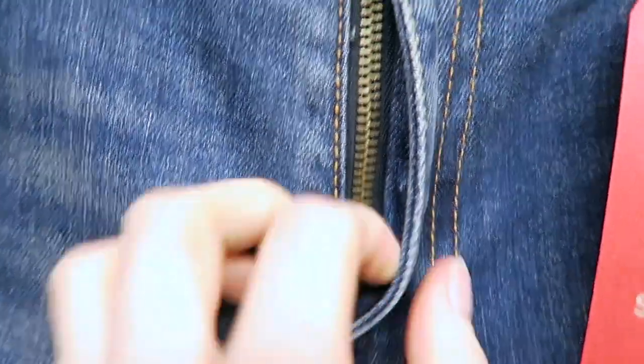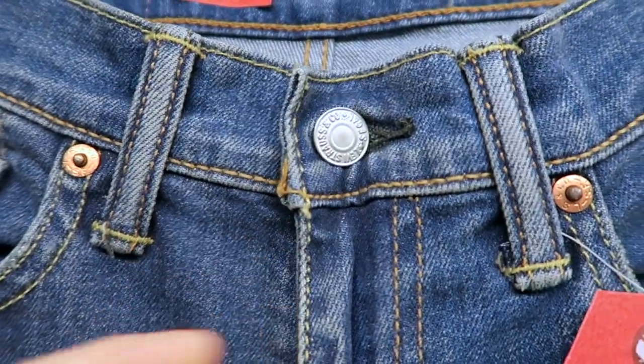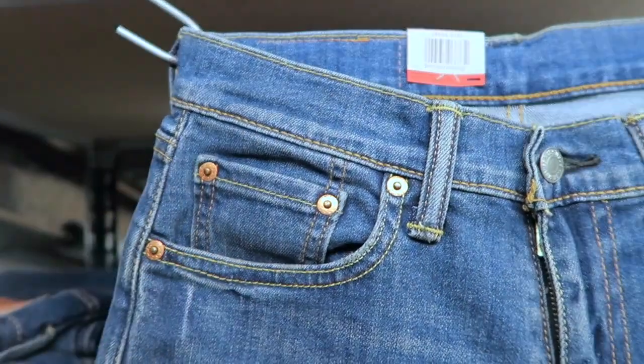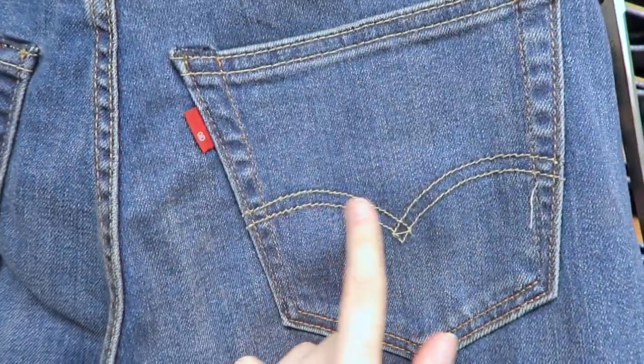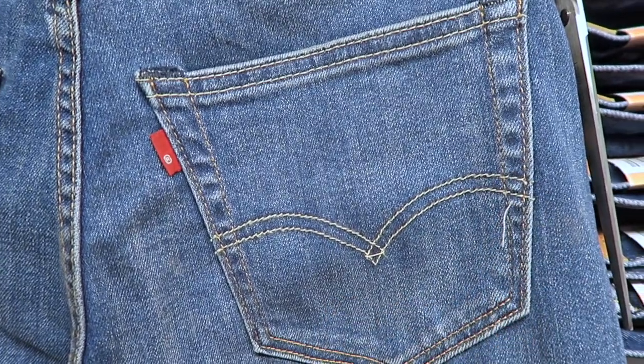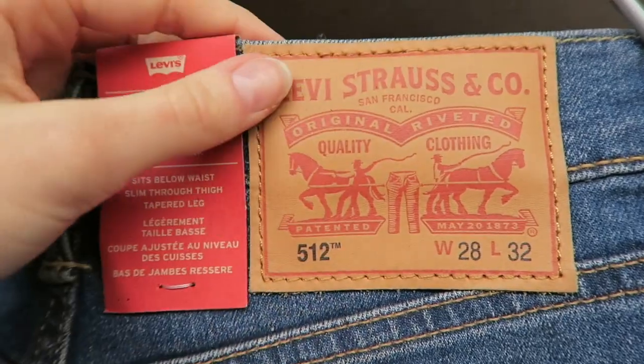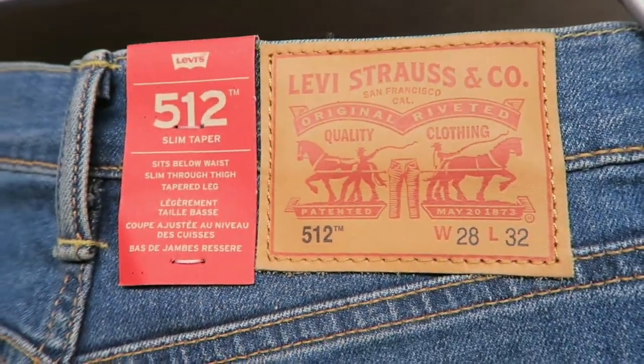They have a zip fly with a button closure and feature classic 5-pocket styling. A signature Levi's tab and arcuate stitches on the back pockets, and a bovine leather patch bearing their iconic 2-horse logo representing the strength of Levi's clothing.